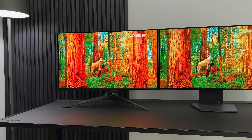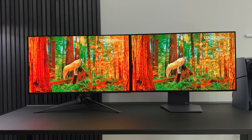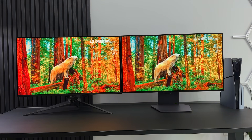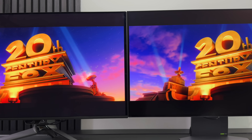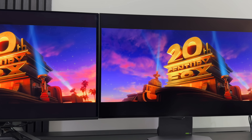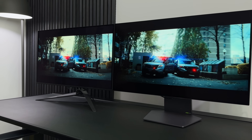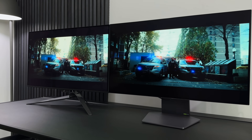One feature the ROG monitor has over the LG is Dolby Vision support. For content that supports it, you're going to get a far nicer experience. It's something I often look for when choosing a movie or TV show, and it's actually surprising that we don't get Dolby Vision support on the LG monitor since it features on LG OLED TVs.